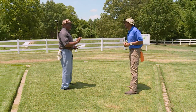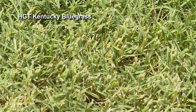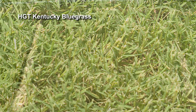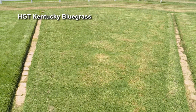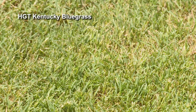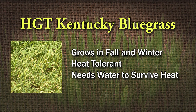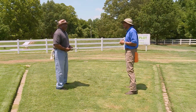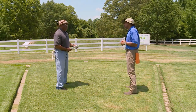This is bluegrass — HGT, the Healthy Growth Technology. You'll see it grow real good in the fall, probably starting in September. It'll start growing and looking real pretty. It grows well in full sun. The heat tolerance is very good, but this grass needs a lot of water — make sure you have good drainage. It might get a little insect damage, and sometimes you might get a little disease like brown patch, but you can treat that.